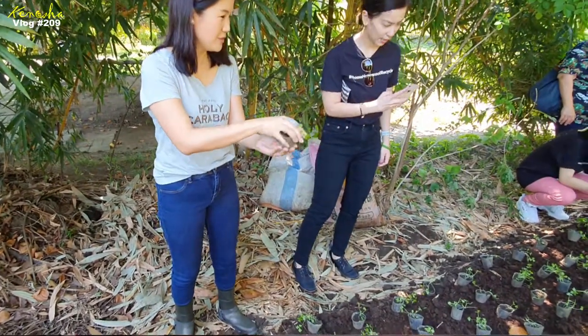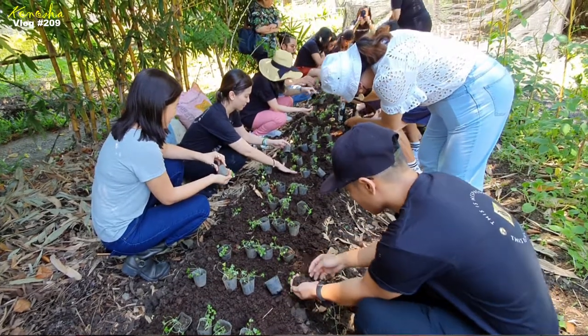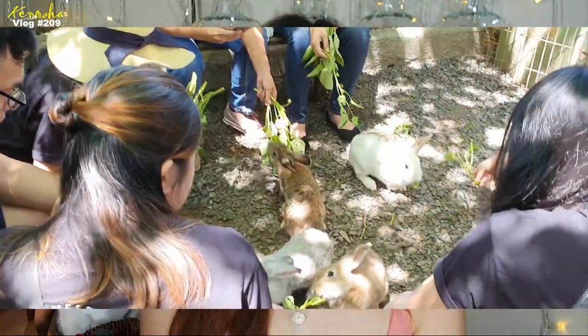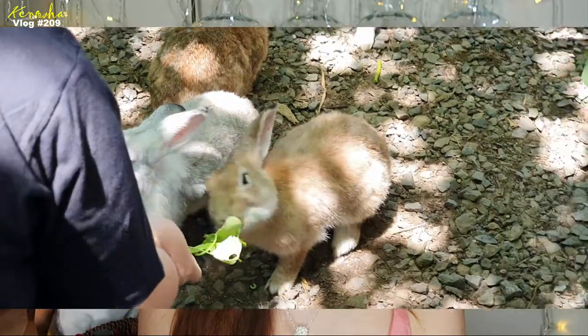Then we had a planting session. They said they don't till the land much because it's bad for the soil — they just loosen it, pile it with the right nutrients from compost, and cycle it with a different plant once in a while. We also got to feed the rabbits, which were big and healthy. I had a really fun time with the black pigs. Pigs are very intelligent creatures, like dogs — I used to keep pigs when I was younger and would take selfies with them and they'd look at the camera. They even wag their tails.